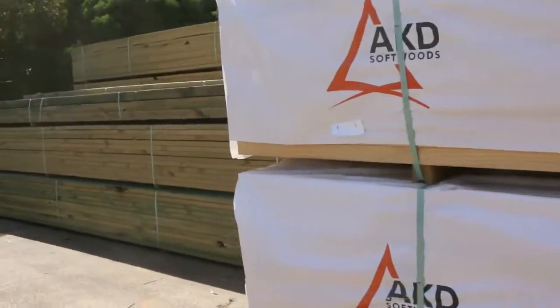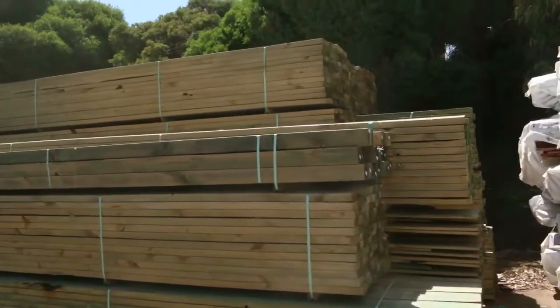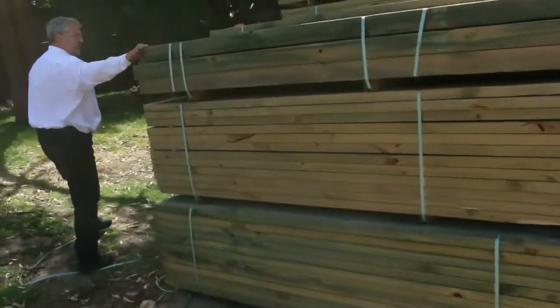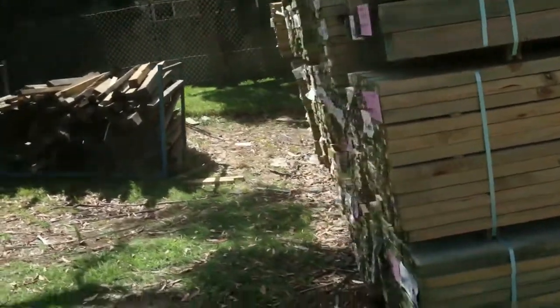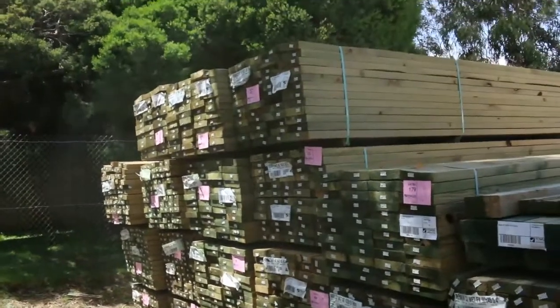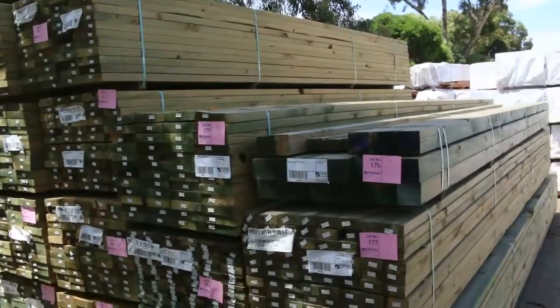More loads of treated pine — there's a really long post here. We've got a 90 by 90 in 5.4 meter length; we don't get those too often. Also 90 by 45s, 190 by 45s, 140 by 45s — all in some really good long lengths in the H3 treated pine.